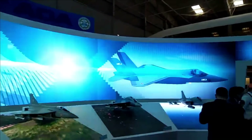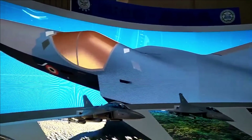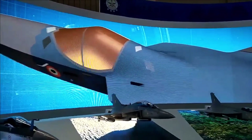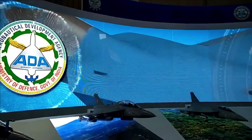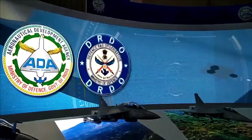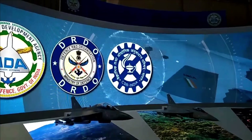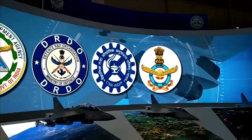Absence of canards, unlike the J-20, will further improve the stealth characteristics of AMCA. The shape of AMCA features a shoulder-mounted diamond-shaped trapezoidal wing that will assist in reducing drag at supersonic speeds, with edges aligned for stealth. The fuselage has a faceted design with heavy use of indigenously developed radar absorbent material.